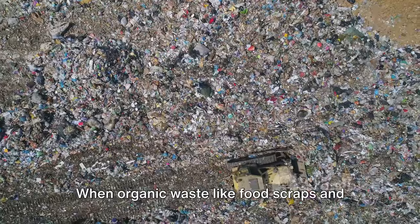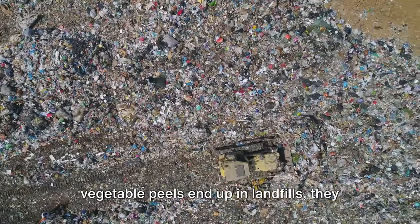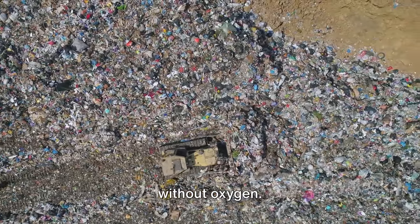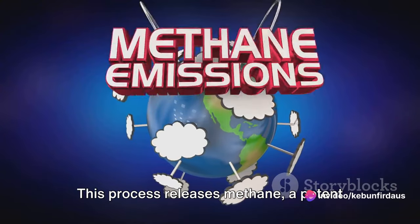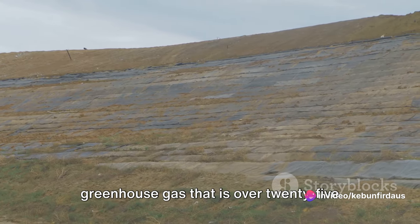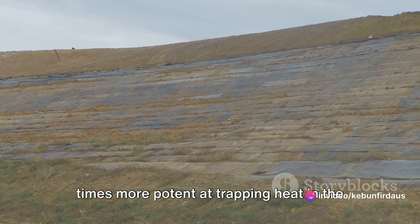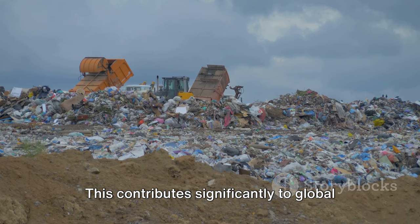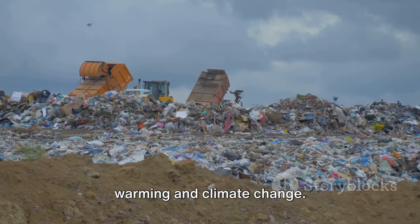When organic waste like food scraps and vegetable peels end up in landfills, they decompose anaerobically — which means without oxygen. This process releases methane, a potent greenhouse gas that is over 25 times more potent at trapping heat in the atmosphere than carbon dioxide, contributing significantly to global warming and climate change.